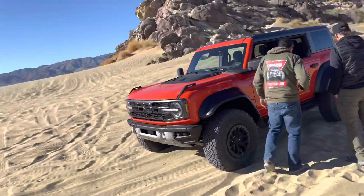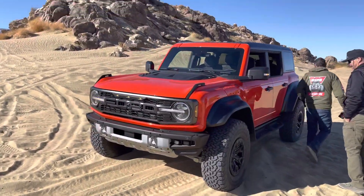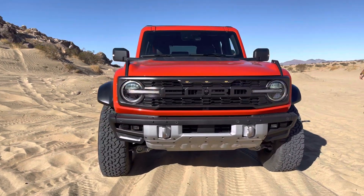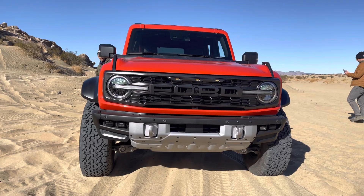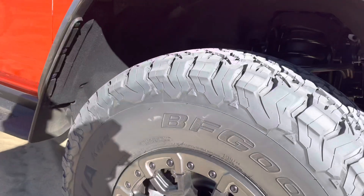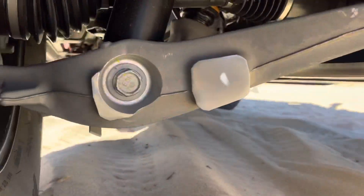Oh my goodness! There it is, ladies and gentlemen. I know it's already been out on other media sources, but the all-new Bronco Raptor — 37-inch tires, speed-lock-ready wheels. Oh my god, look at all of that goodness.